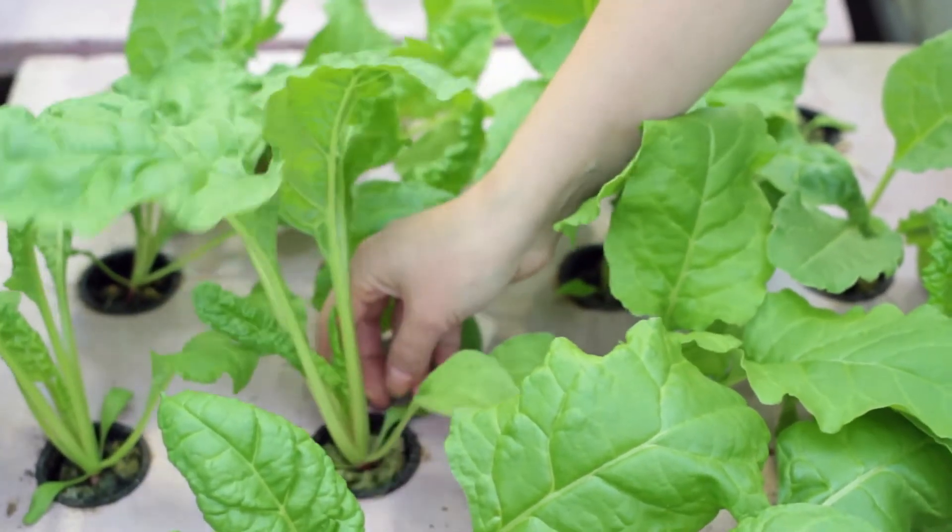In aquaponics, often ready-to-eat products are produced, which means that they're not cooked before consumption — products like herbs and lettuce — and that could pose a greater hazard to consumers than products that are cooked before consumption.